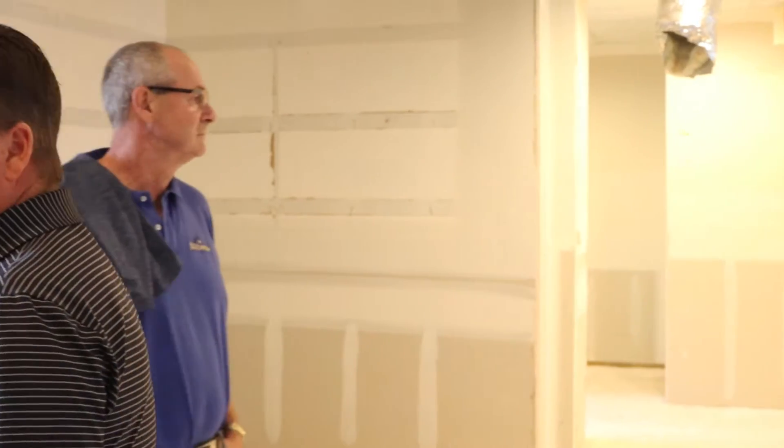All right everyone, Michael Turner, your Rebuild Task Force chair. Today we are on site for a field trip and a tour of the DBA and the progress we've made to date.